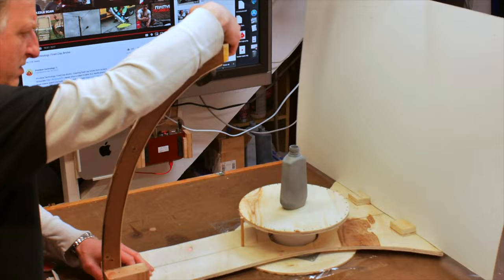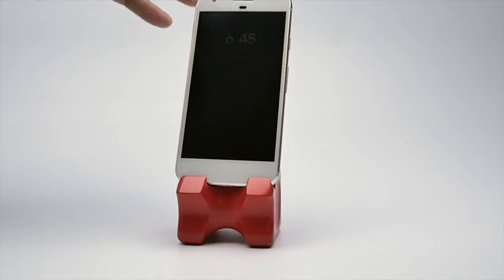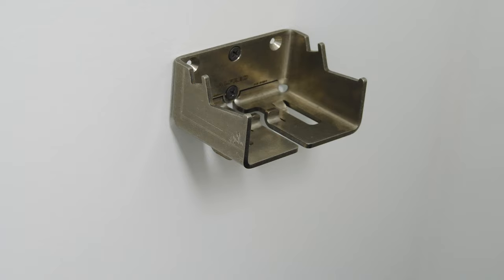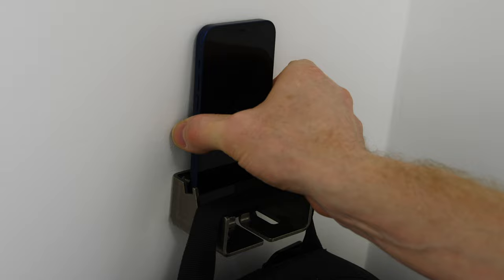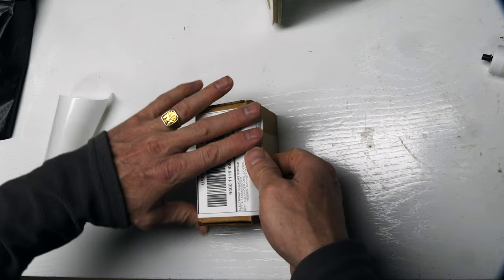My name is Eric Strebel. I'm an industrial designer. Welcome to my channel about product design and making. The Alfred Backpack Hanger, in stainless steel and aluminum, designed by me — holds your backpack, lets you charge your phone, holds your keys. Super versatile. I'm packing some up here that were recently sold. Thanks to those of you who've purchased recently — it really helps support the channel.